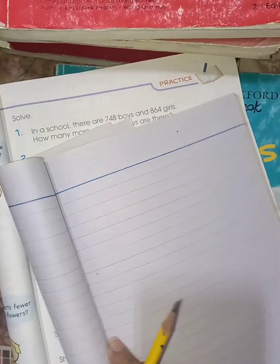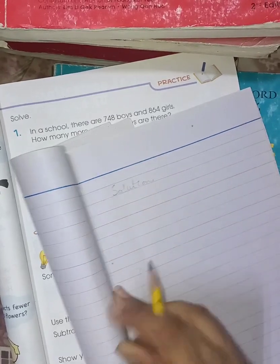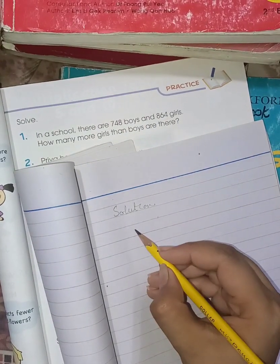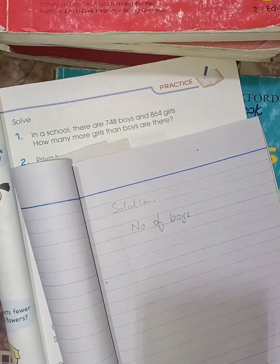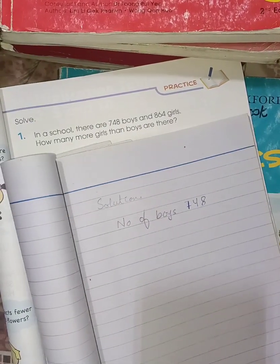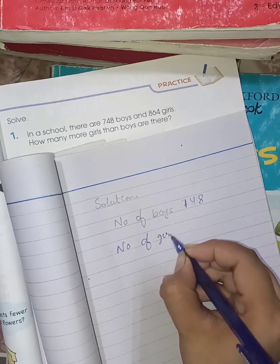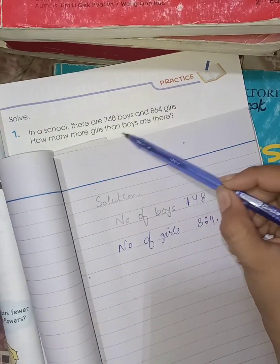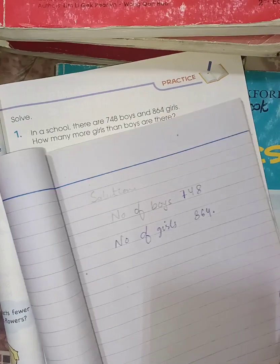First you have to write the heading of solution. Number of boys: 748. Number of girls: 864. Now, how many more girls than boys are there?